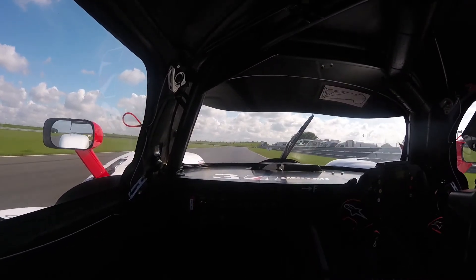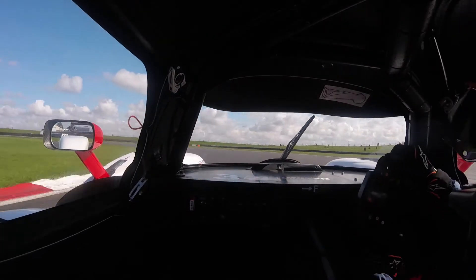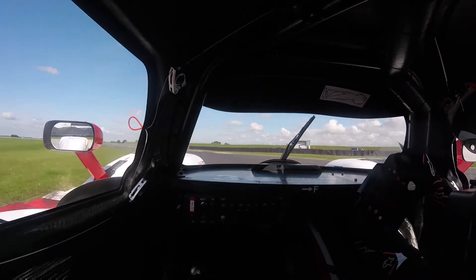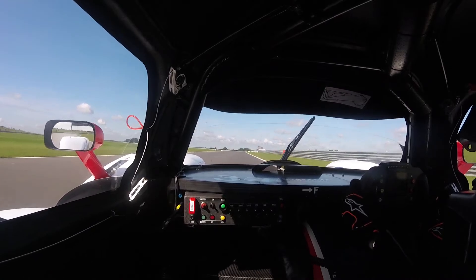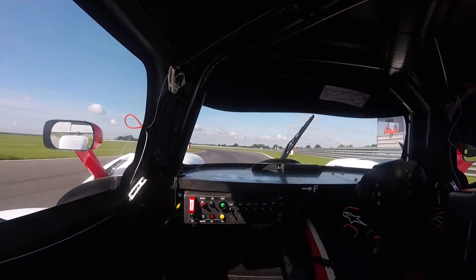Coming down into the hairpin at Turn 4. There's a heavy brake and turn in — you're really looking to stop, V the car and fire it out to try and maximise that next part of the straight.